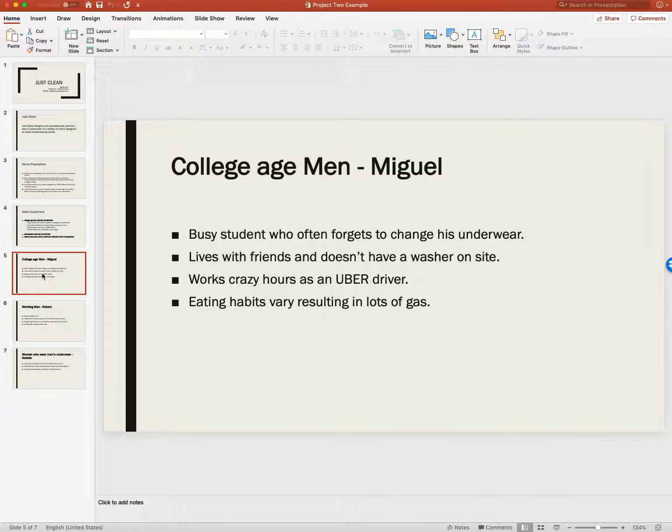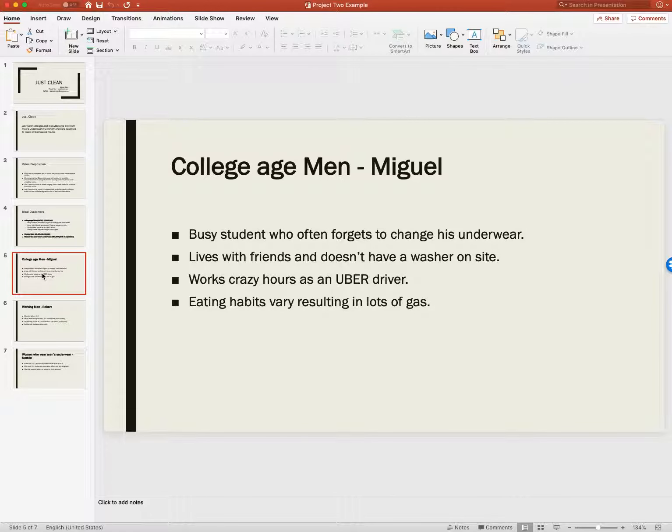Then we've got the third ideal customer: women who wear men's underwear. We estimate that's a very small percentage, but there are about 280,000 of them.